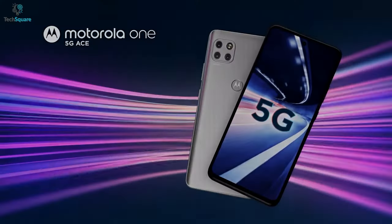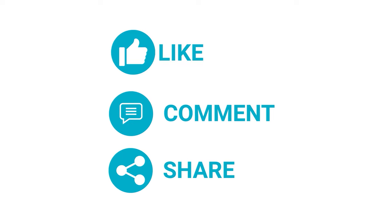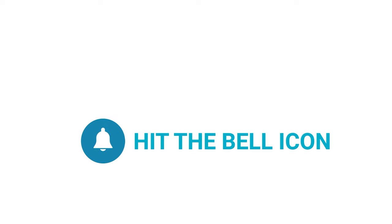That was our list of the best budget 5G smartphones. Thanks for watching. Like, comment, and share with your friends if you found this video helpful, and subscribe to our channel if you want more videos like this on your feed.